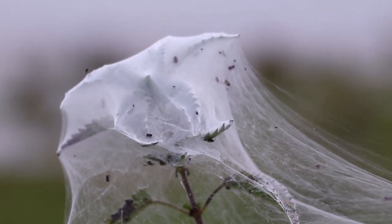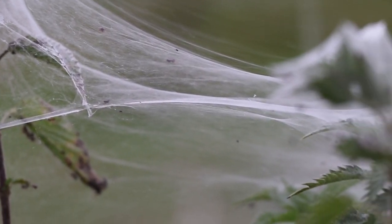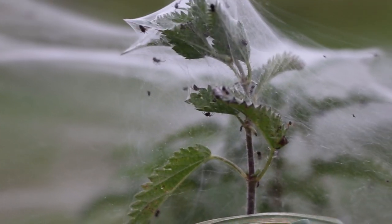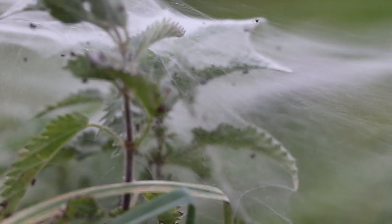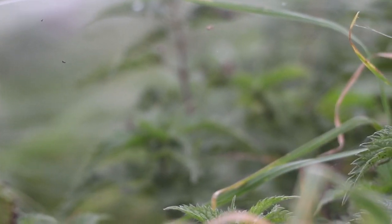There are seven broad types of spiderweb: orb, sheet, tangle, funnel, lace, radial, and purse. And all of the webs have a different function for the spider species spinning them.